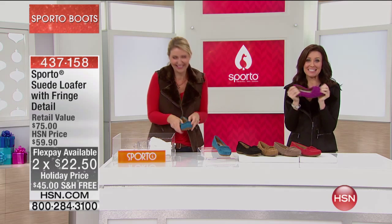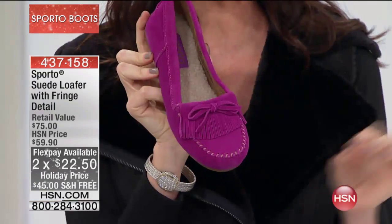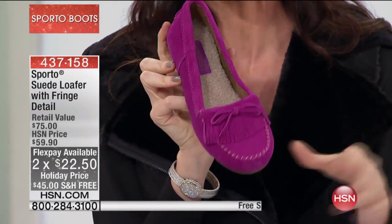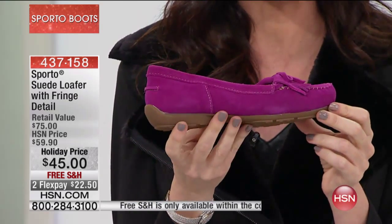You will cush your Sport-O as well. This is a suede loafer. Suede loafers — you pay a premium for these. I was astounded when I saw the price here at HSN.